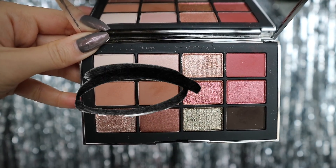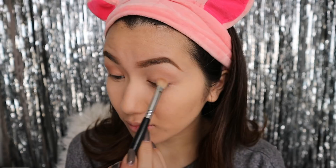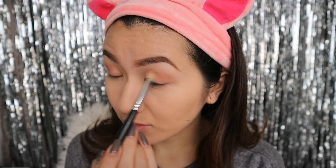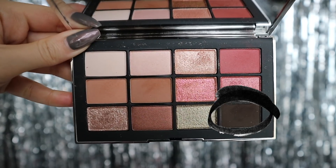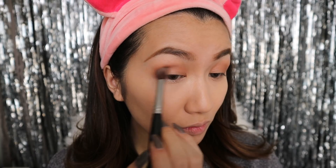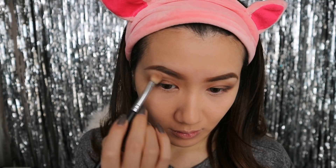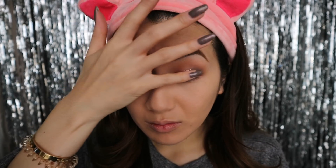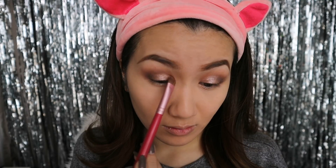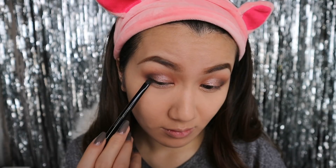I'm going to be using the brand new NARS Wanted palette. I'm mixing the two medium browns to create a blending color — this palette is so gorgeous and just filled with colors that are totally me. Then I'm going to use the darkest color and blend that into the outer V of my eye to create some depth, and then I pick up the bronzy glitter shadow and put that all over the crease.